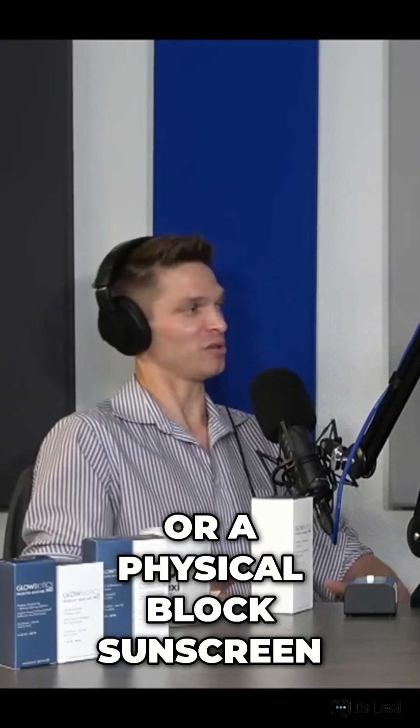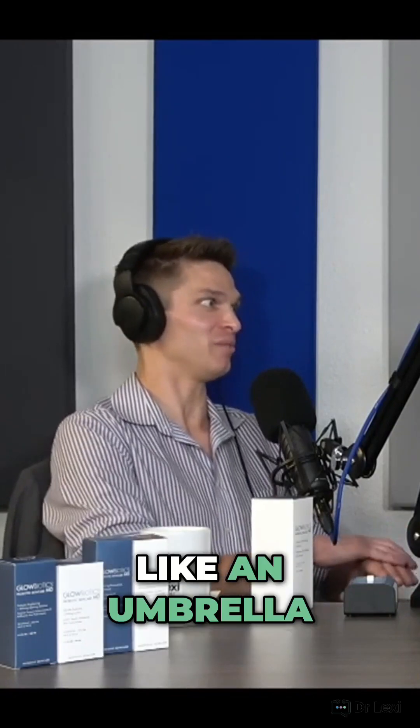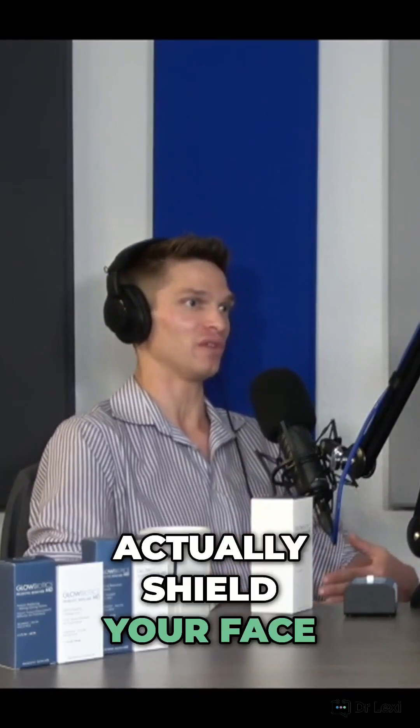You can have a chemical block sunscreen or a physical block sunscreen. Physical is an actual shield — like a mineral umbrella on your skin. It's going to block the sun's rays. Essentially, you're using minerals to actually shield your face from getting that radiation from the sun.